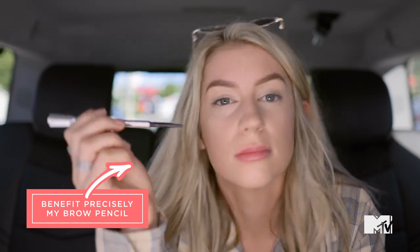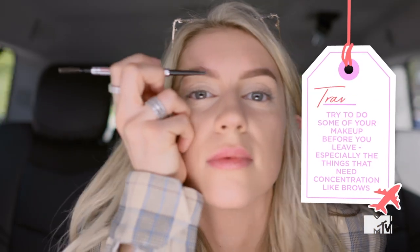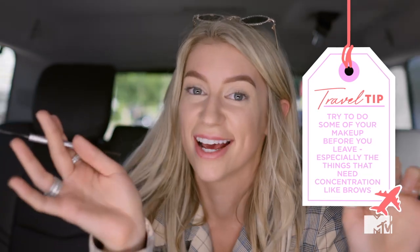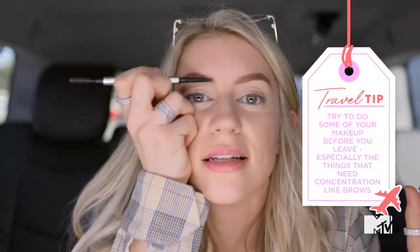The only brow product anyone should ever use is the Precisely My Brow Pencil by Benefit. I think Benefit brow products are the only ones that actually work. Even though my eyebrows look like ass today — I've been through a lot, it's been a busy day — so my eyebrows are allowed to look rough, just don't look at them.